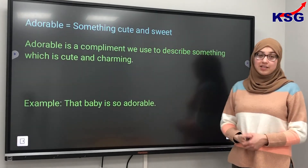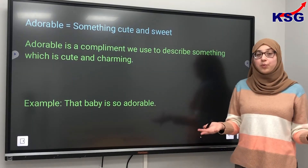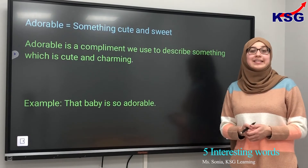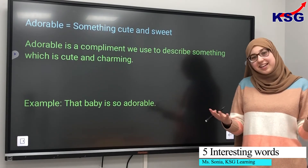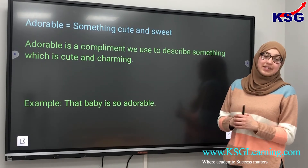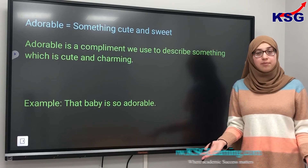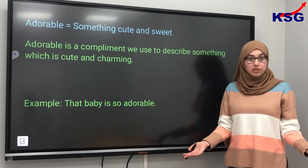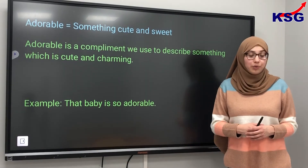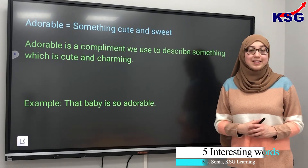The last word we have today is adorable. You may have heard of this word but you may not know what it means. Adorable is something which is cute, cuddly, and sweet — it's a compliment we use to describe something which is cute and charming. Instead of saying cute all the time in your work, you can incorporate the word adorable. For example, that baby is so adorable.